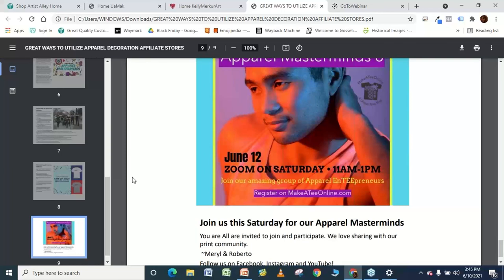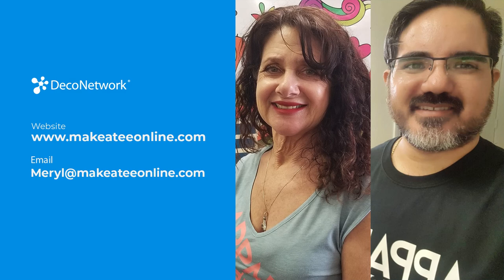You can contact Meryl at meryl@makeateonline.com — that's T with two E's. You can find them on Facebook and Instagram at MakeateaOnline — Facebook is the best way to message them. Their office phone number is 954-753-7287. Meryl is also on the Deco Network users group Facebook page. Thank you everybody for tuning in and joining us — we'll talk to you and see you next time. Thank you, Deco Network.